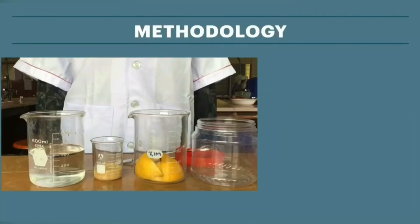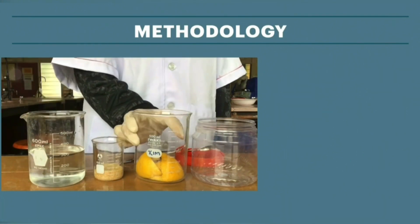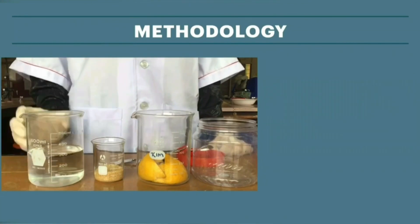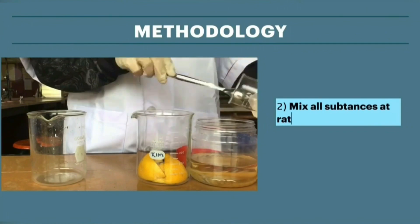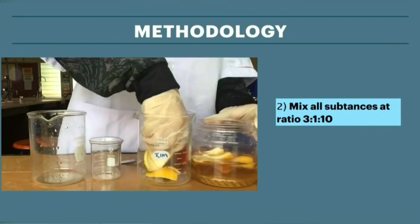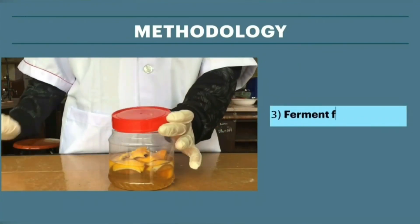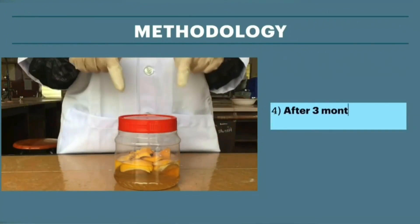How do we produce KidZaim? First, we prepare all the substances needed: fresh orange or lemon peel, water and brown sugar, at a ratio of 3 to 1 to 10. After that, let the mixture undergo fermentation for 3 months in an airtight plastic bottle. Now, the KidZaim is ready to be used!